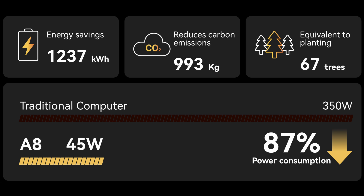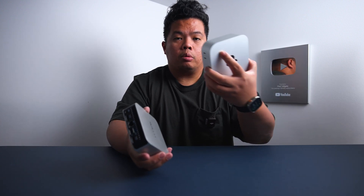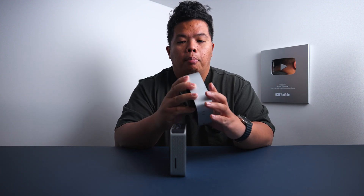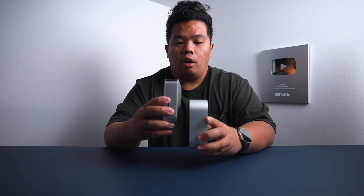You can even play games on the Geekom A8. It's also compatible with the VESA mount, so you can mount it on the back of your TV or monitor. It's super lightweight at 450 grams and super compact at 0.47 liters. Compared to the Mac Mini M4, the Geekom A8 is actually a lot smaller — it's thinner and slightly smaller overall.